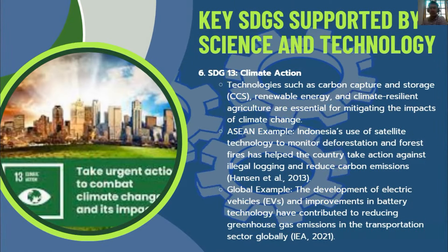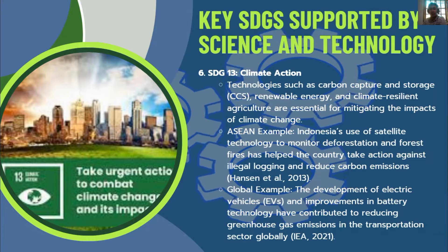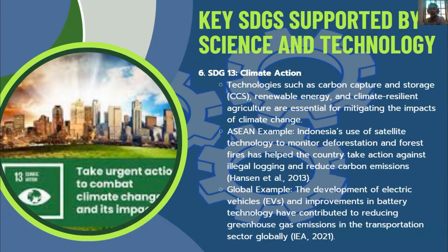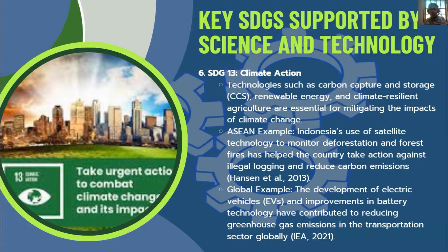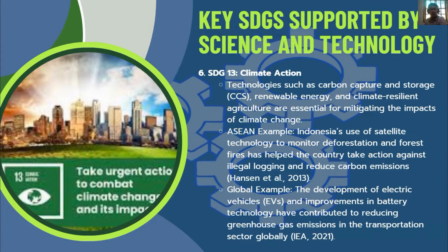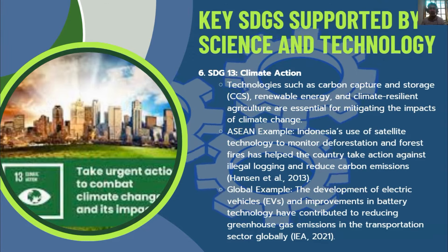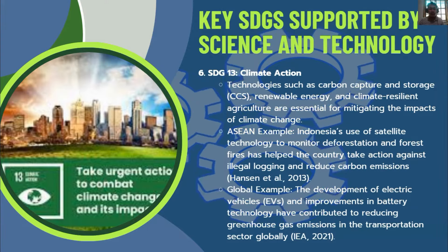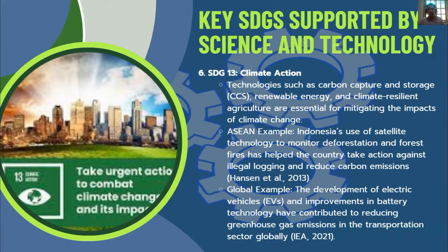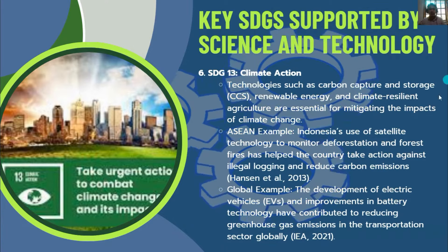SDG 13 — Climate Action: Technologies such as carbon capture and storage, renewable energy, and climate-resilient agriculture are essential for mitigating the impacts of climate change. Indonesia's use of satellite technology to monitor deforestation and forest fires has helped the country take action against illegal logging and reduce carbon emissions. Globally, the development of electric vehicles and improvements in battery technology have contributed to reducing greenhouse gas emissions in the transportation sector.